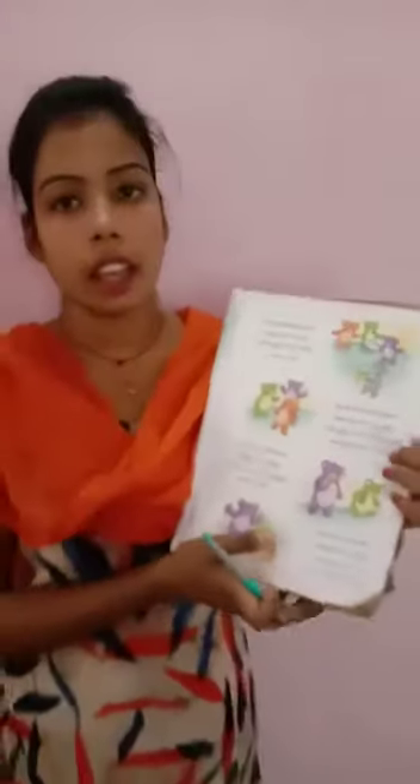Strength. Have you underlined it all? Spelling — write down in your spelling copy and learn it. Thank you.